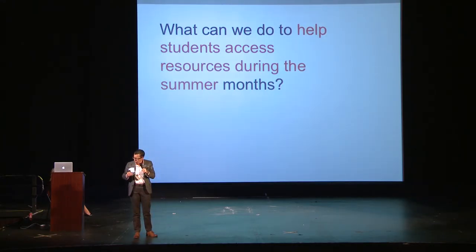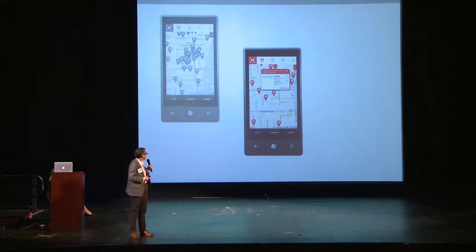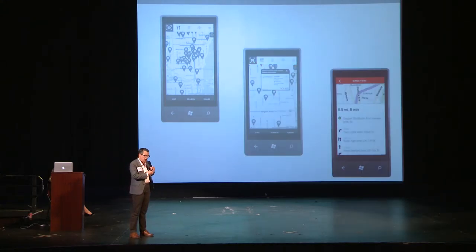So we worked with a bunch of people in the community — the food service community, case managers, librarians, people in churches — to figure out what we can do to help with this problem. And we made something that looks like you might expect. It's an app that you just open up, and it shows you all the places nearby where a school-age youth can get a free meal or find a safe place to be during the summer months. If you touch one of the flags on it, it gives you a little more information, and then you can get directions. We reached out specifically to the people doing case management and outreach so that when they're talking to youth and families, it's very easy for them to recommend where those youth and families can go and get meals.